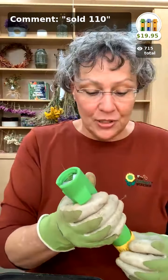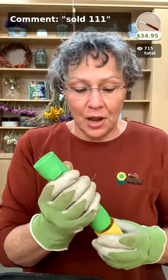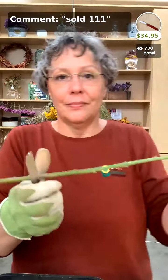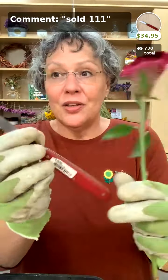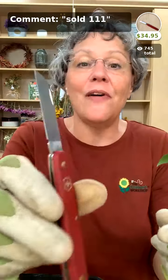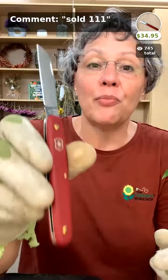Next we have the new florist knife. I actually don't use this, but we see a lot of florists at events who use these knives — they simply take their stem and cut it like that, super super sharp. This is a great new addition and we only have a few left. They're $34.95 and it is a Swiss Army knife — you can impress your significant other who might be into tools with your Swiss Army knife tool for cutting flowers.